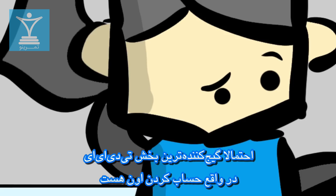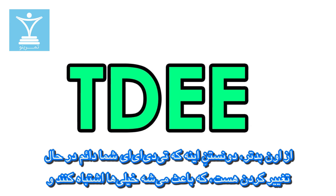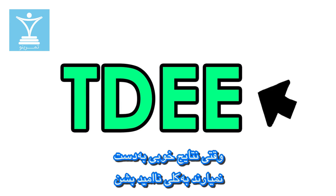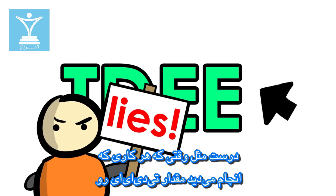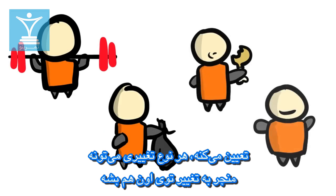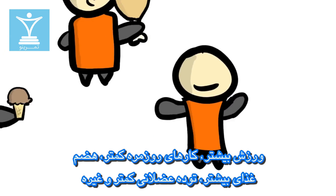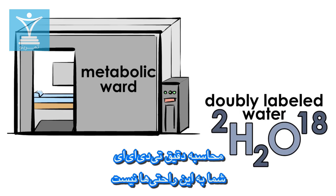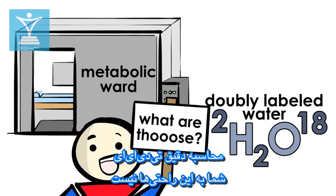Perhaps the most confusing part of TDEE is actually calculating it. Worse yet is knowing that your TDEE is always changing, which many misunderstand and then become disappointed when their results start to stagnate. Just as everything you do sums up your TDEE, any changes can alter it — more exercise, fewer chores, more digesting, less mass, and so on. Unfortunately, outside of using scientific equipment like metabolic carts and doubly labeled water, calculating your precise TDEE isn't readily available.